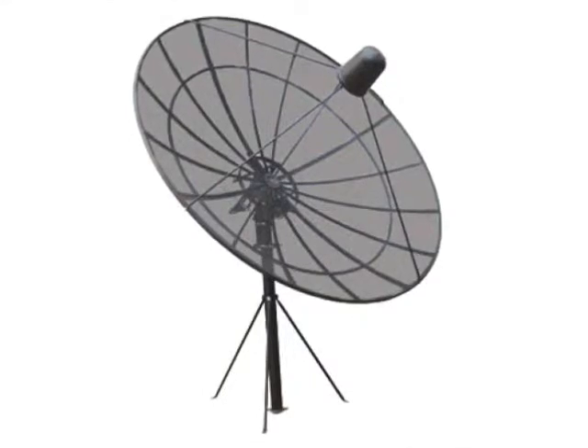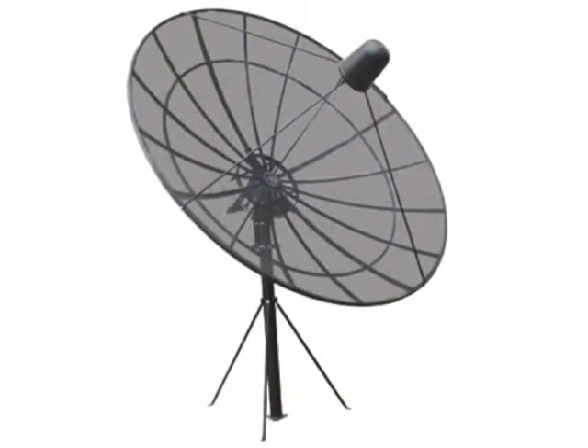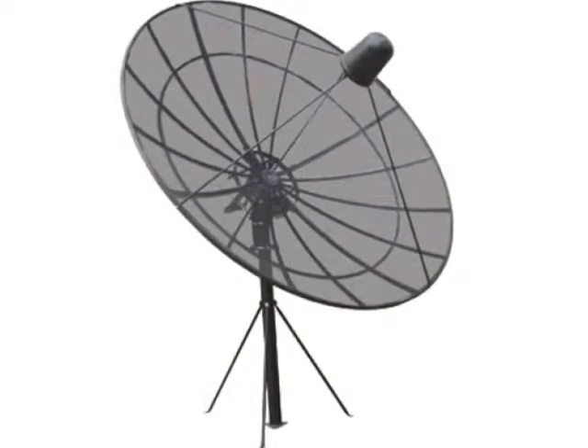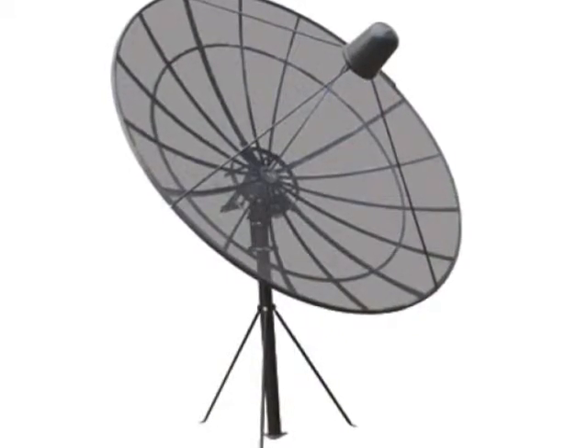A few years ago, there was no such thing as a cheap satellite TV system. A decent system cost anywhere from $2,000 to $10,000. Not only that, it cost hundreds of dollars to have a big dish satellite TV system installed.